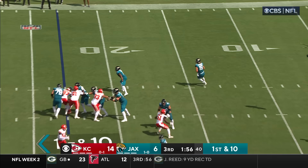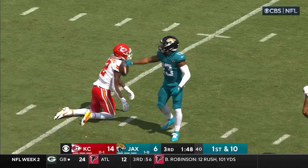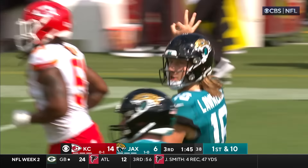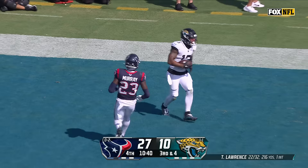Lawrence — he's gonna go long! And it's caught by Kirk, into Kansas City territory! Wide open, and that's a Jacksonville touchdown! Christian Kirk!